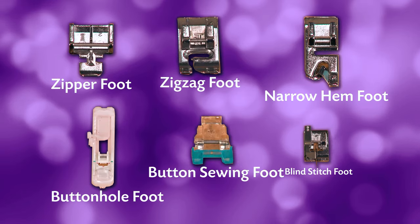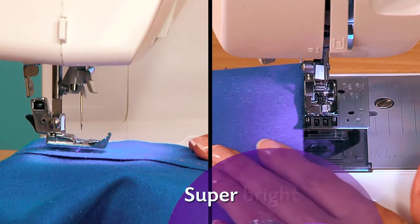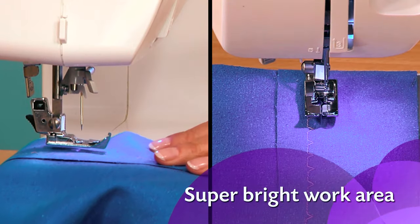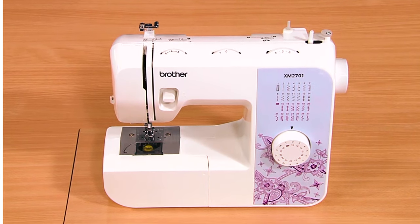With six sewing feet and Brother's at-your-side support, it ensures ongoing assistance for your projects. Operating at 120 volts, this machine is designed for the U.S. market, accompanied by a warranty, making it an ideal choice for home sewing.